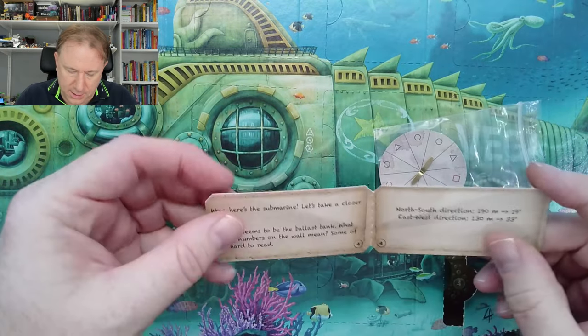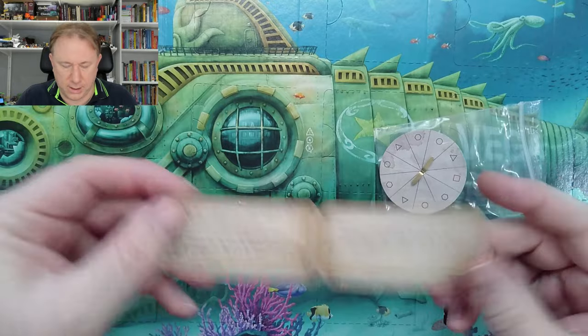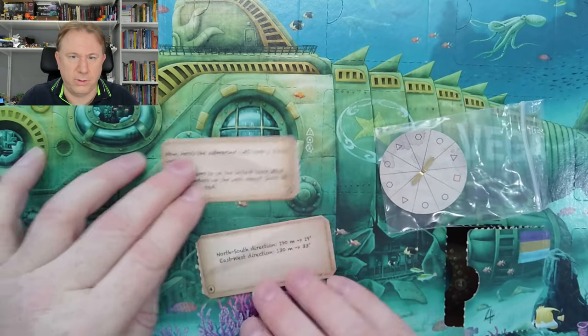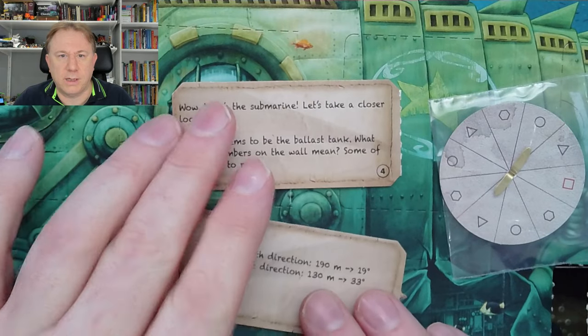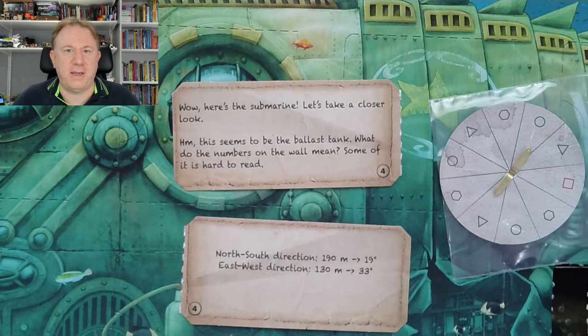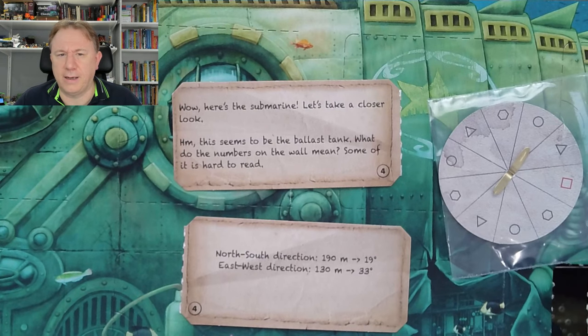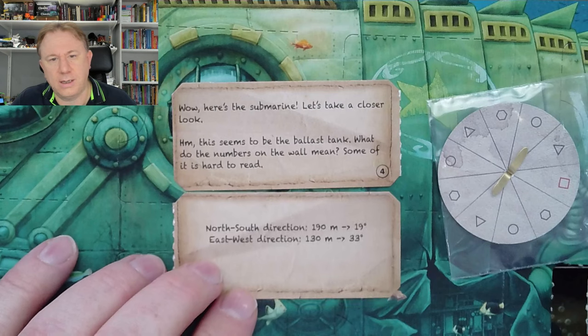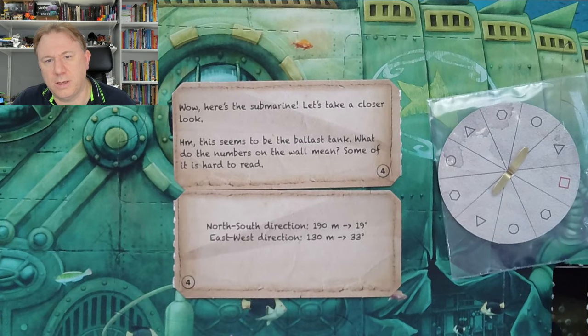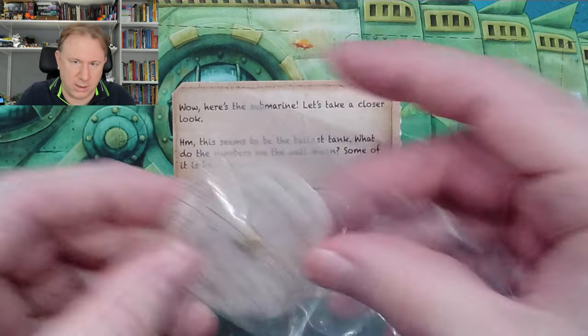Now let's see what's in here. There is a card — each day I've had one of these cards that I think I'm meant to break into two. Right, what does today's one say? Here's the submarine, let's take a closer look. This seems to be the ballast tank. What do the numbers on the wall mean? Some of it is hard to read. It says: north-south direction 190 meters becomes 19 degrees, and east-west direction 130 meters becomes 33 degrees.